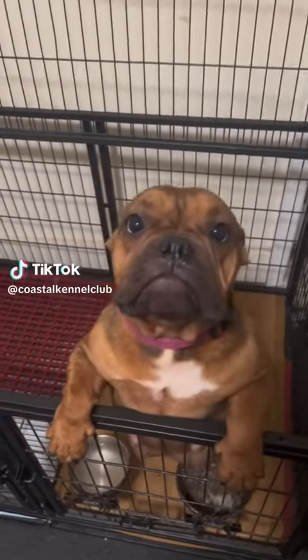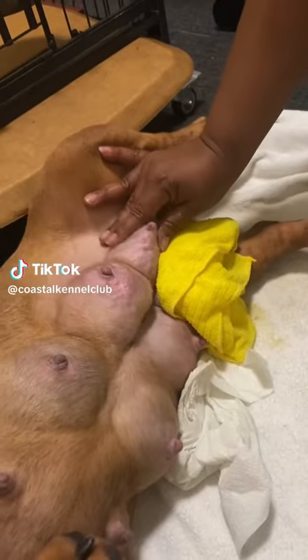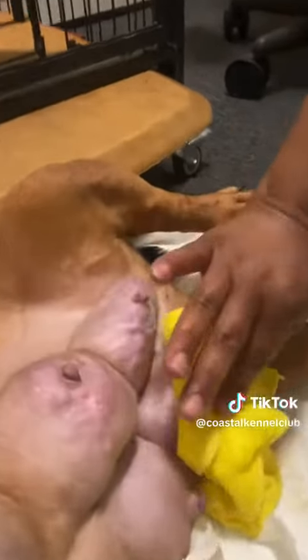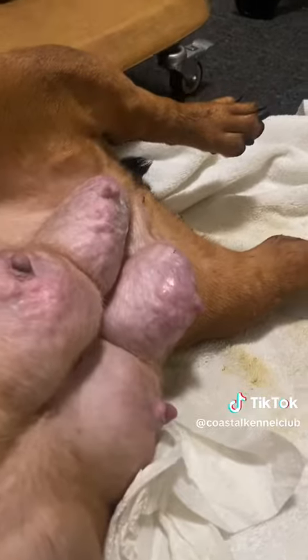What's up y'all, it's your girl Callie at Joplin C. They got me in a very compromising position, but we're using it for educational purposes. Today I'm here to talk to y'all about mastitis.